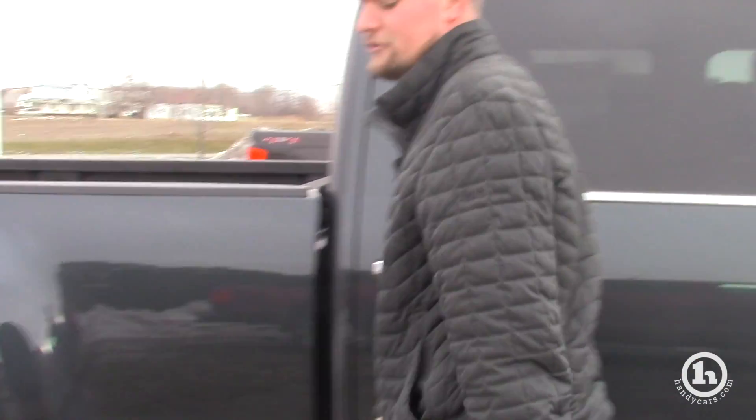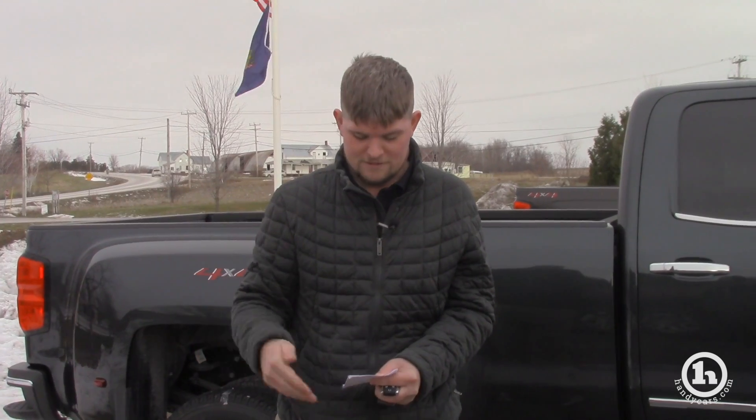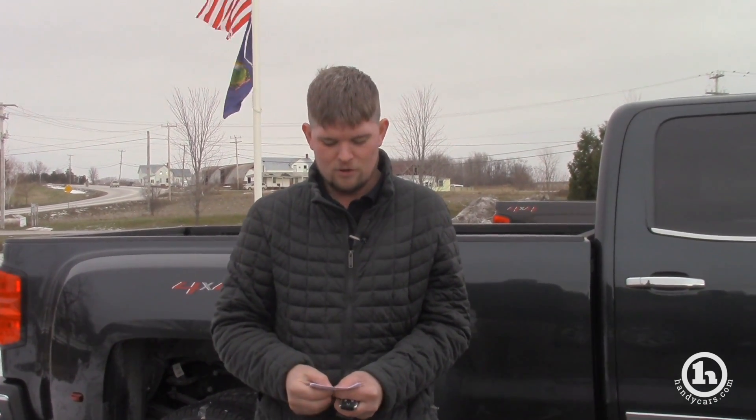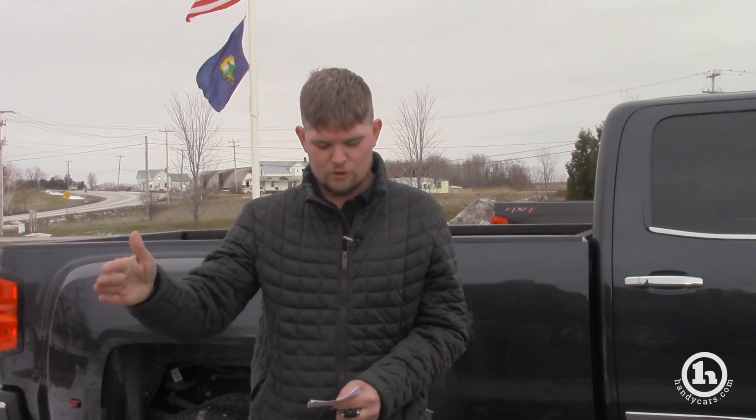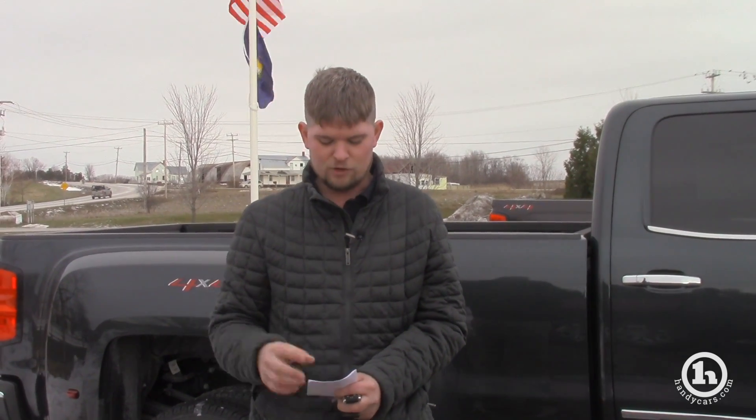I did a little bit of research. Dual rear wheel and single rear wheel have a very close payload. Your double cab long box, which you inquired about in the 2500 series trucks, has a payload of 2,987 lbs. A crew cab long box 2500 has a payload of 3,186 lbs, and the crew cab long box 3500 — just like this one — is 4,074 pounds.